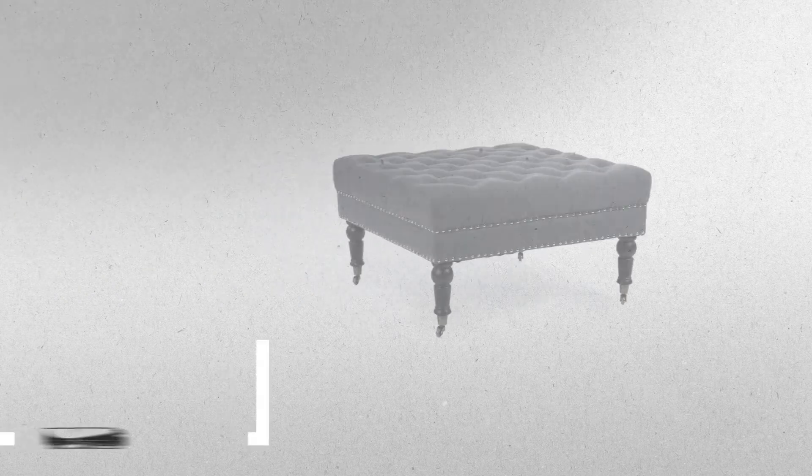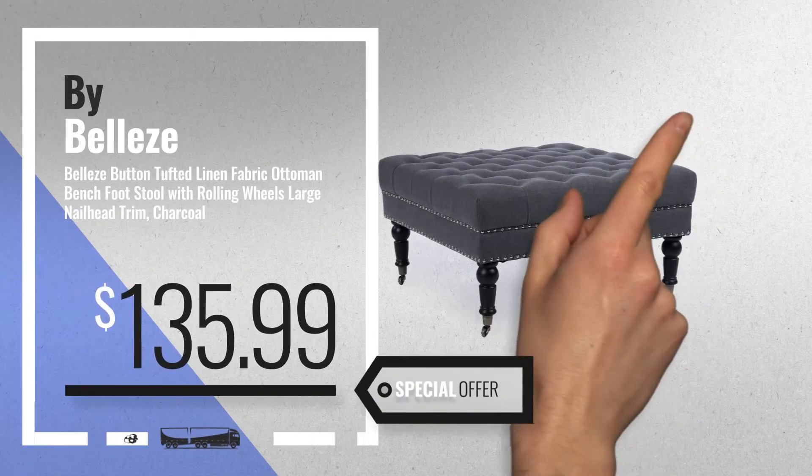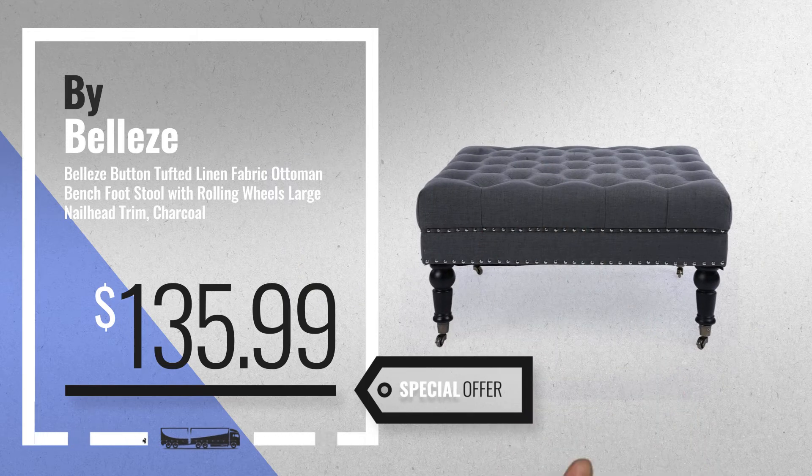Number 7. Available now on Amazon only at $135.99.